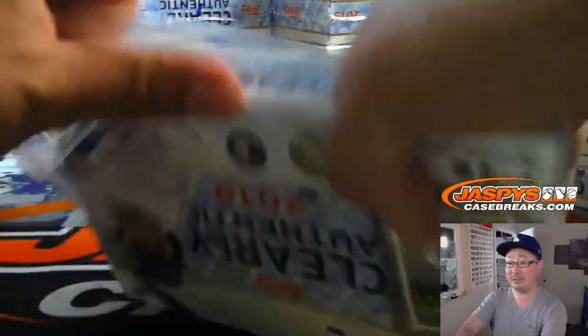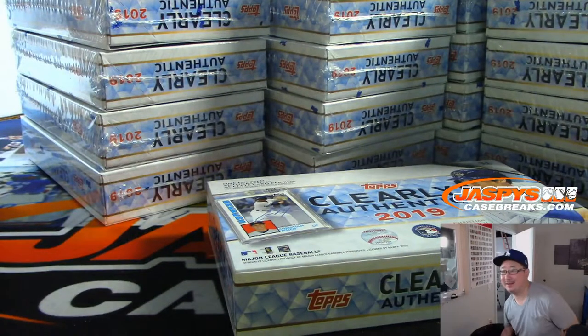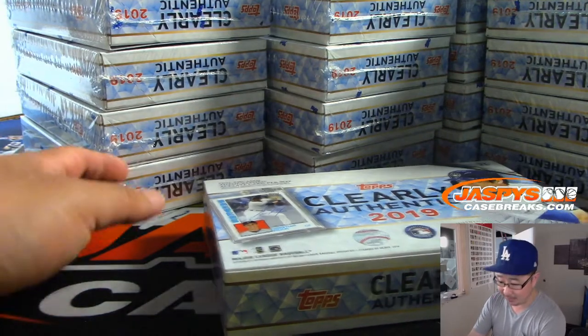That's not a bad price. Here's the checklist if you want to get into the next break right here for Clearly Authentic — pretty fun stuff, I think a great checklist this year. We're in a new 3,000 square foot shop, Gabriel, you've got to come by.